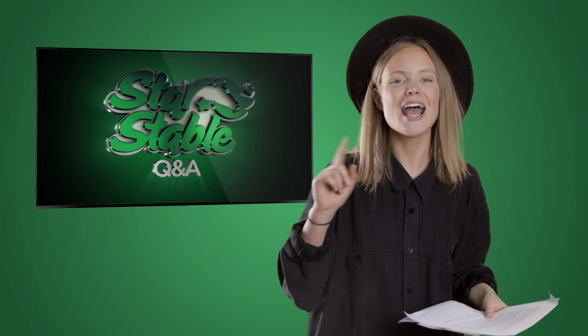Can we find the soundtrack music to Star Stable anywhere? We've got a little something in the pipeline that we think you will find pretty exciting, so keep your eyes and ears open.